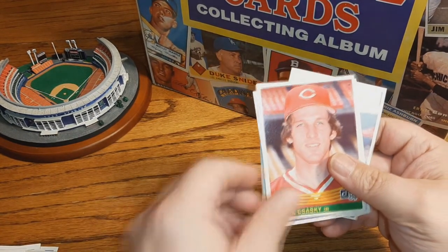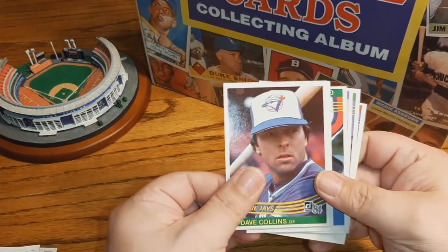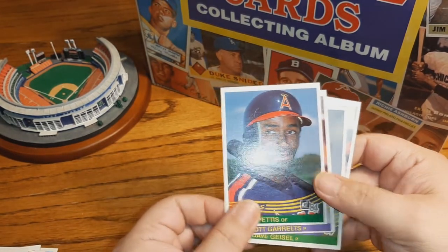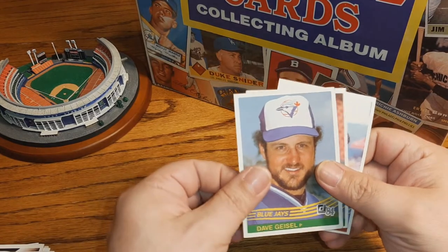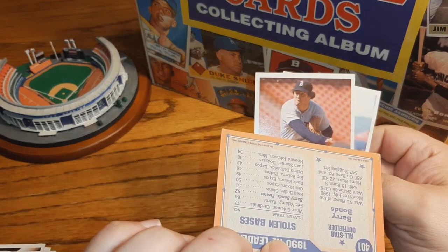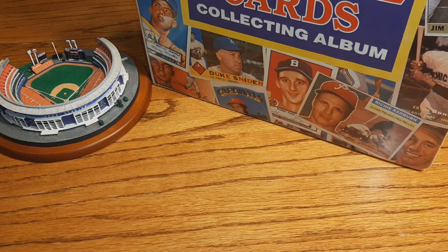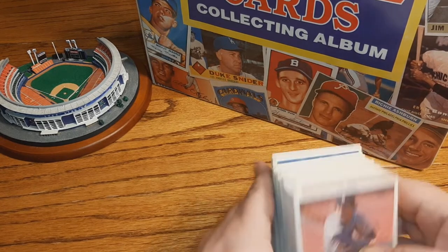Ed Vandenberg, Nick Esasky, Tom O'Malley, Dave Collins. There's another Keith Hernandez and a Reggie Jackson in these '85 Limiteds. Gary Pettis — is that his second year card? I think so. Scott Garrelts, Dave Geisel. There's another Barry Bonds — kind of dinged up — '91 Topps. '84 Bob Stanley. And lastly, '84 Jose Oquendo. So there you go, four mystery packs done.